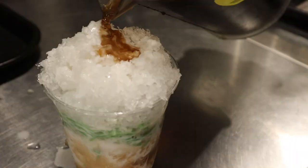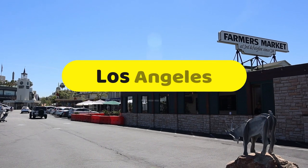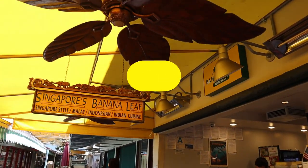Singapore's Banana Leaf is one of the very few spots in Los Angeles that specializes in Singaporean food, which in itself makes this a very special food spot here in LA at the farmers market. If you want to see what Singaporean food looks like here in Los Angeles, stick all the way to the end of this episode. If you're new to this channel, take a moment to hit that subscribe button as well as the notification bell so you can get these episodes weekly.